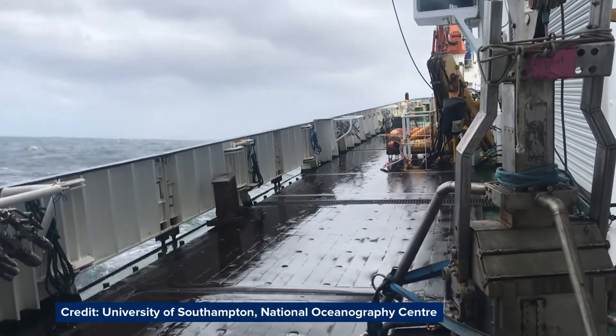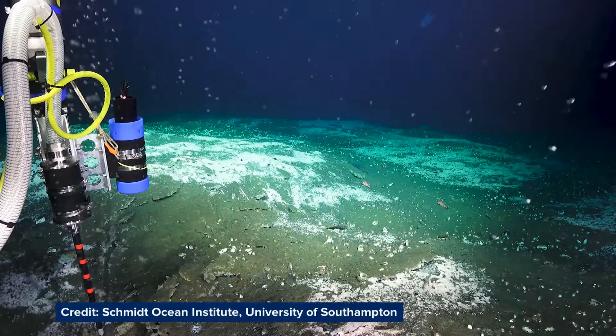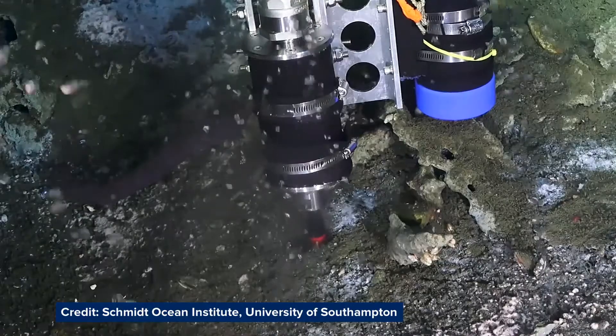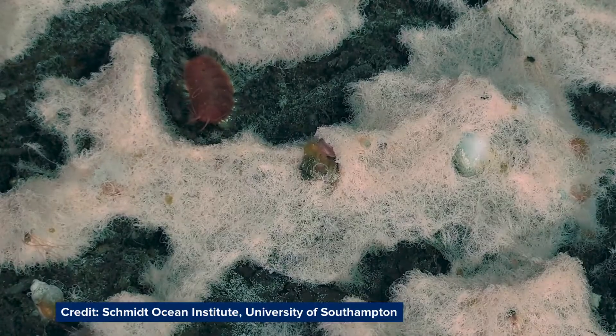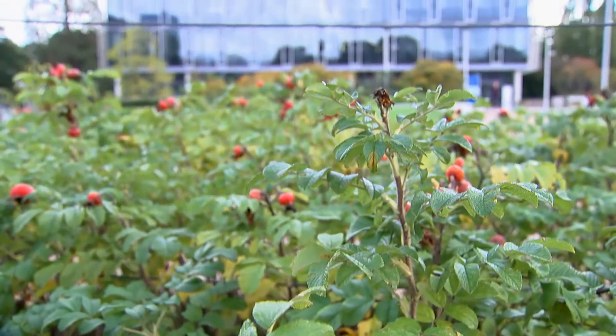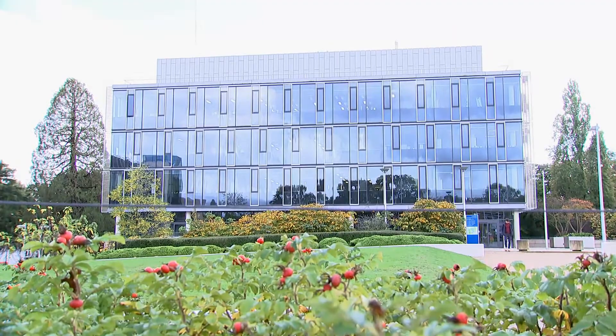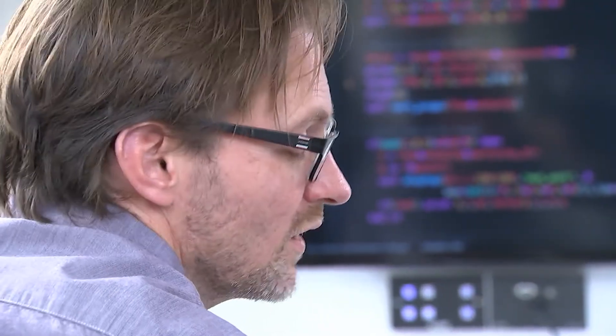Our oceans are vast and hostile, but they are also an important resource. We rely on them for food, energy and raw materials. They host transportation and communications networks, produce oxygen and absorb CO2. Here at the Southampton Marine and Maritime Institute at the University of Southampton, new methods for collecting, processing and interpreting huge amounts of data about the oceans are being developed.